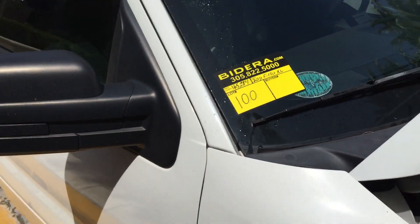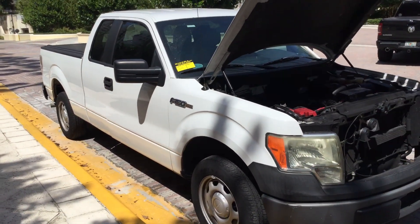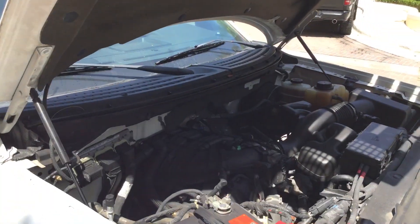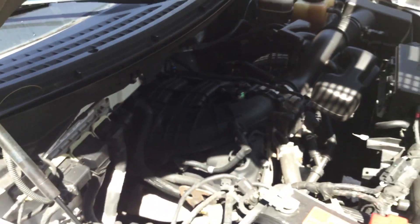Lot number 100 is a 2011 Ford F-150 XL Extended Cab. This was a full police unit for the city of Kibiskane. This one has a 3.7 liter V6 with 165,000 miles.